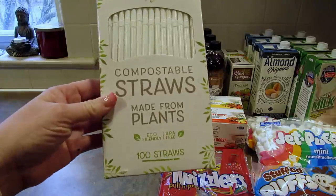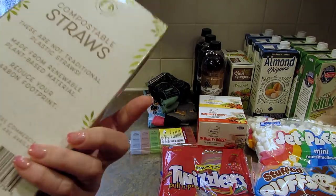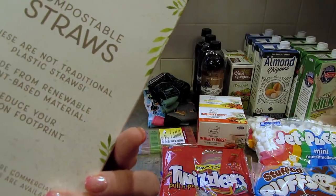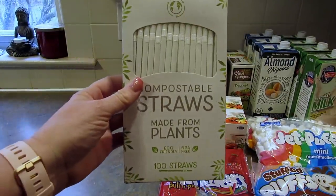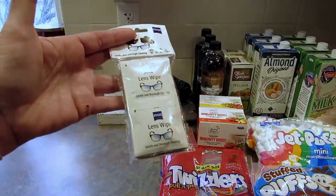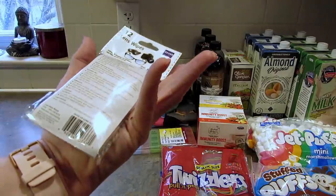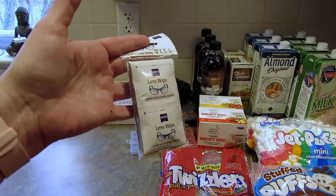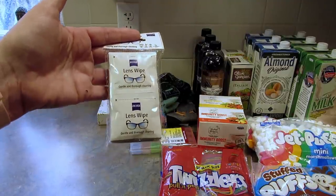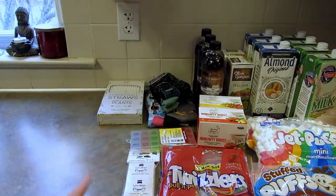Next I found these compostable straws made from plants — eco-friendly, BPA-free, 100 straws in the pack. These are not traditional plastic straws, so I grabbed one to try them out. Next I just got some lens wipes to throw in my purse for my glasses. My glasses are always dirty because I take them off all the time — I need them to drive but when I'm at home I'm constantly flipping them up on top of my head.